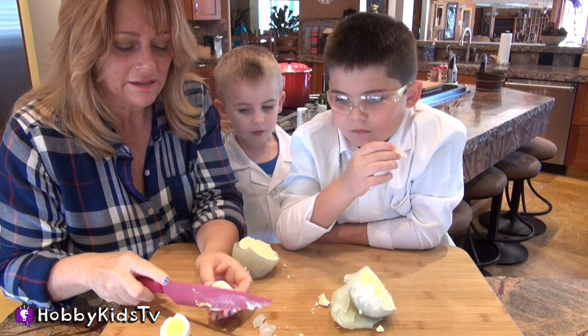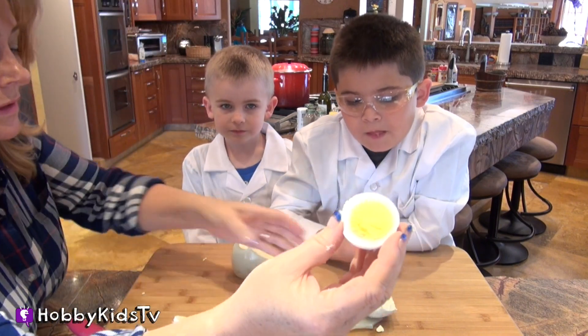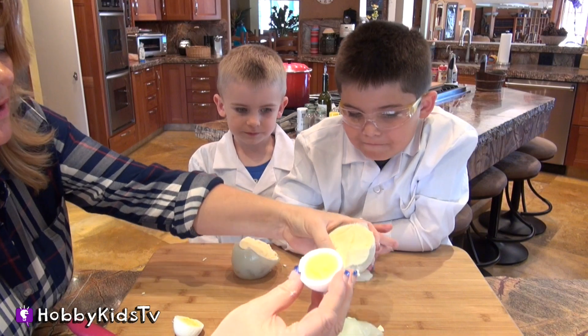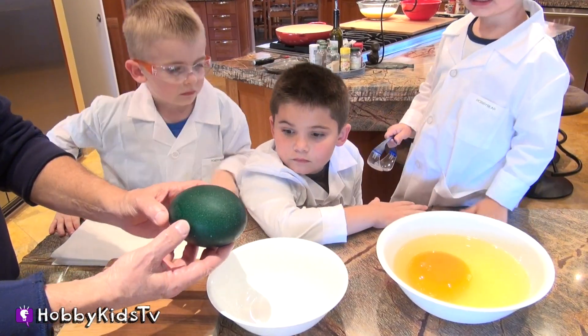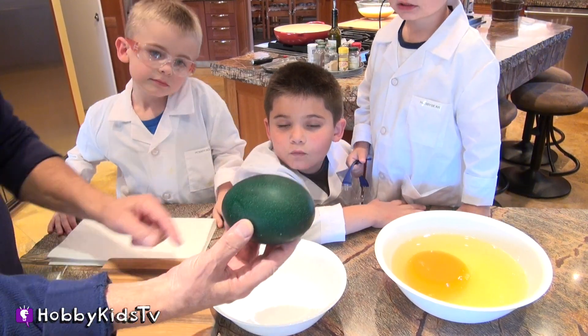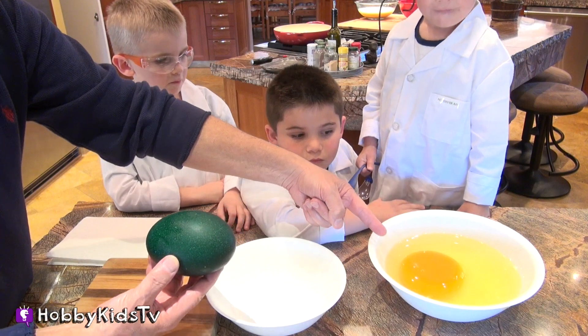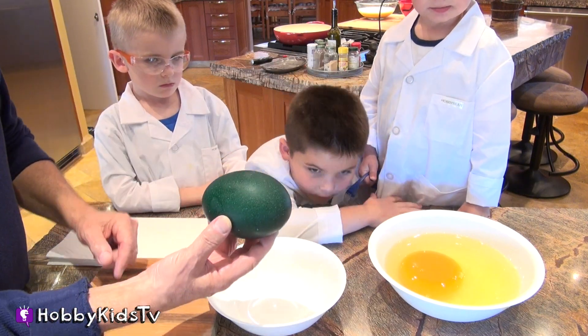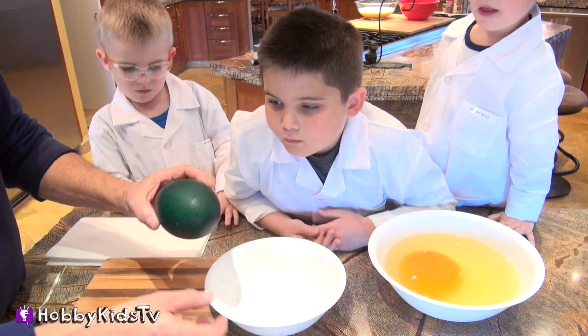Let's cut open this chicken egg and see the difference in the yolk. Look how much more yellow that is compared to this one. But look how much bigger the emu yolk is. Now we're going to open up another emu egg and compare what the yolk looks like — you can see the size and color difference versus the ostrich egg.